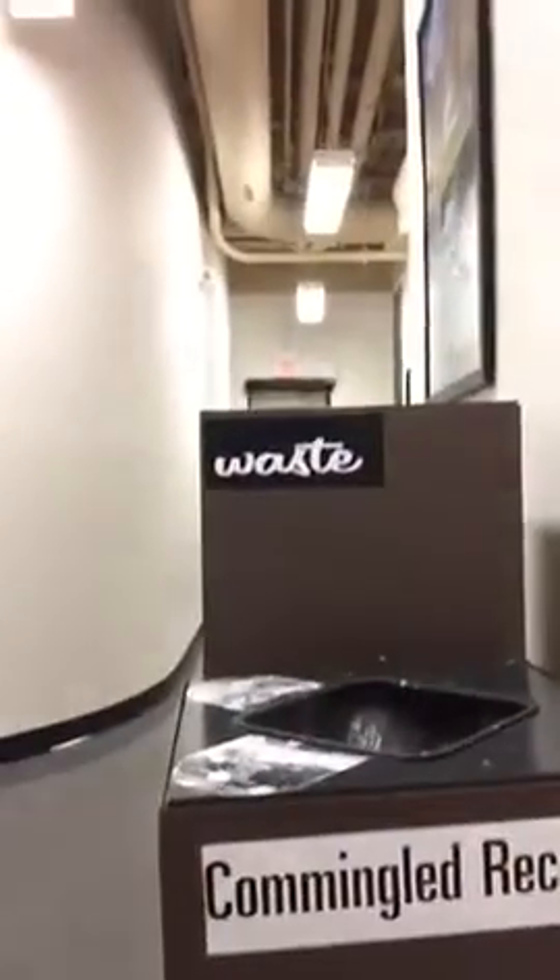Alright, we're headed over to the recycle bins. I want you guys to see this one here. Recycling.